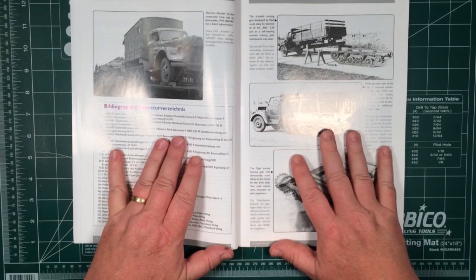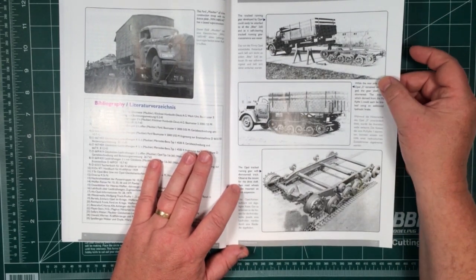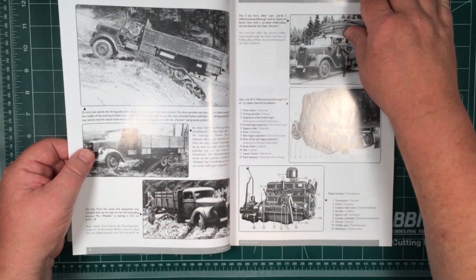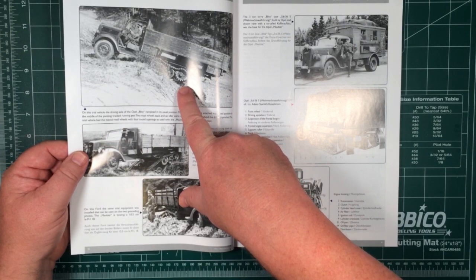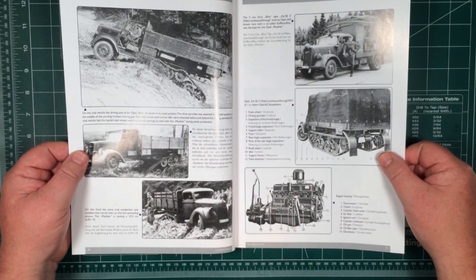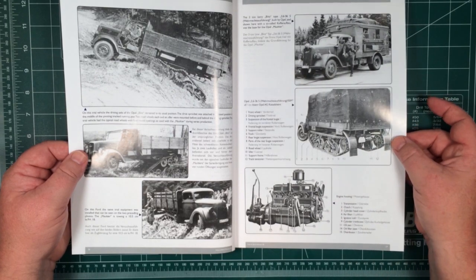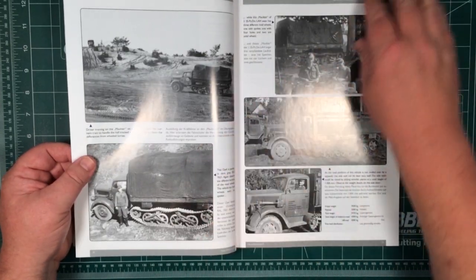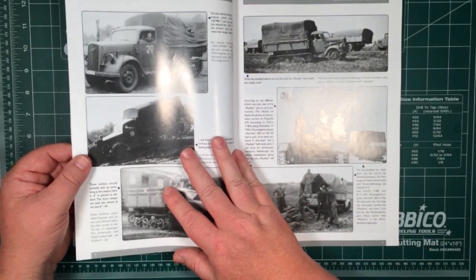The main bit of the book for modelers is the black and white period photographs. This starts off with the Opel running gear they developed. You can see here, basically the Opel running gear left the back axle where it was and instead of a road wheel they put tracks on there — a really easy sort of combination. Then there's the SS version, which was done differently. We go through the trial vehicles and there are loads of photographs of vehicles in all sorts of places with all sorts of things on the back.